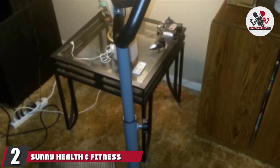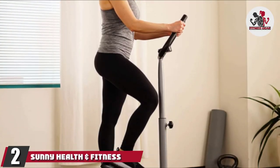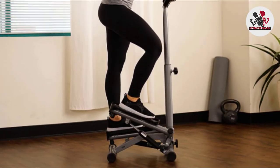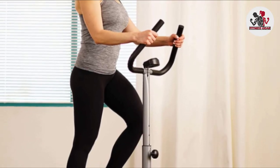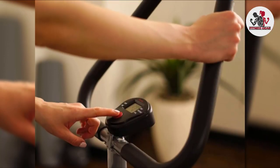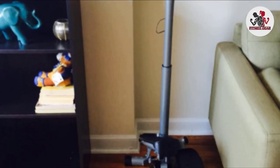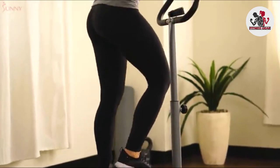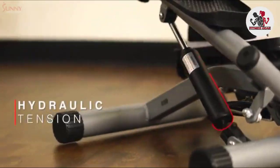Moving on to number 2, the Sunny Health and Fitness Twist Stepper Step Machine. If you're looking for a stepper machine that delivers superb value without missing out on high quality and excellent results, this machine is perfect for those on a budget or short on space. The LCD monitor is easy to read, while the twist action provides an effective workout, and the handlebars keep you stable during more intense sessions.